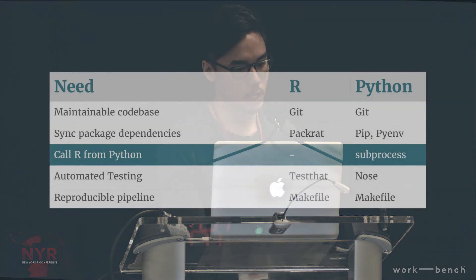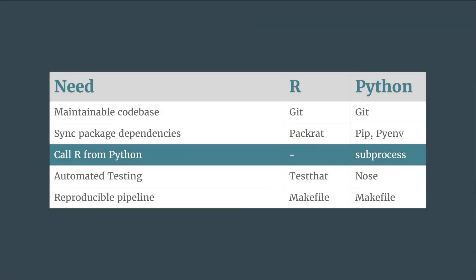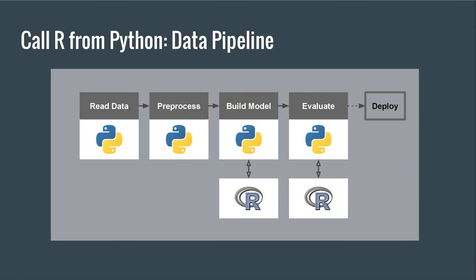Now, because this is an R-Python hybrid pipeline talk, let me get into how we connect R and Python — it's actually really simple. This is our pipeline: data IO, manipulation, all that happens in Python. Whenever we need to do model build and evaluation, we call out to R. R does its thing, spits out the output and results, and we're happy.